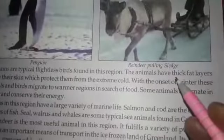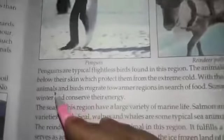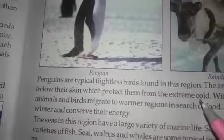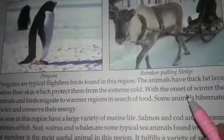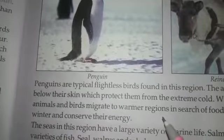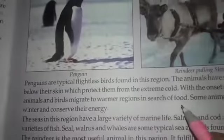The animals have thick fat layers below their skin which protect them from the extreme cold. With the onset of winter, these animals and birds migrate to warmer regions in search of food.